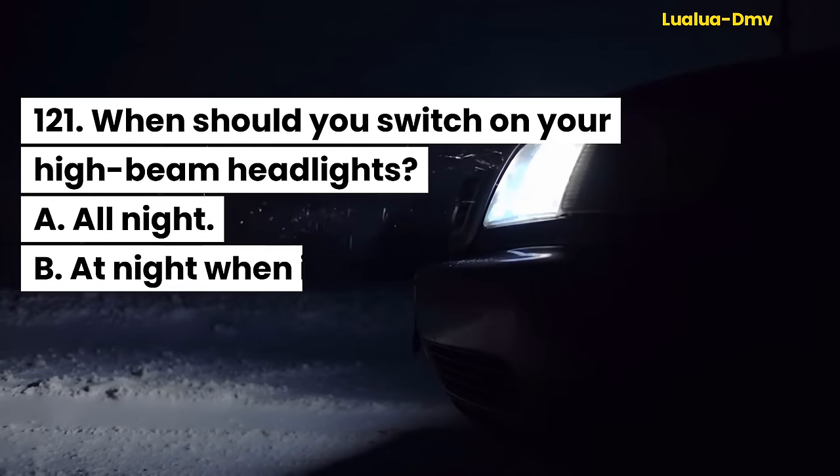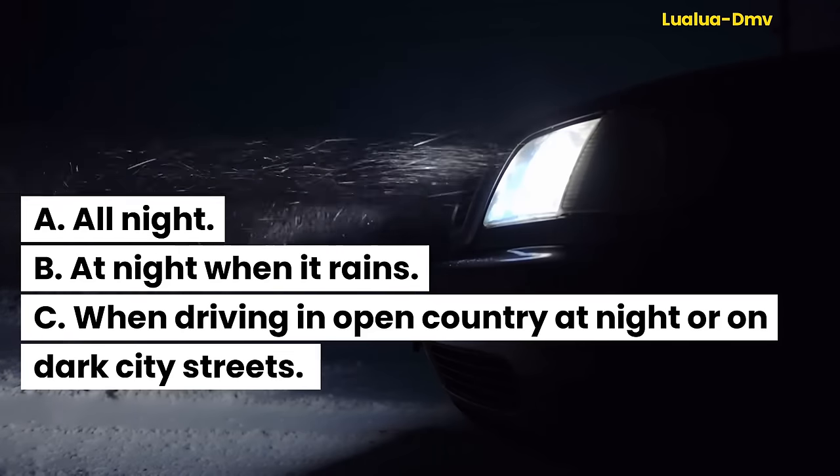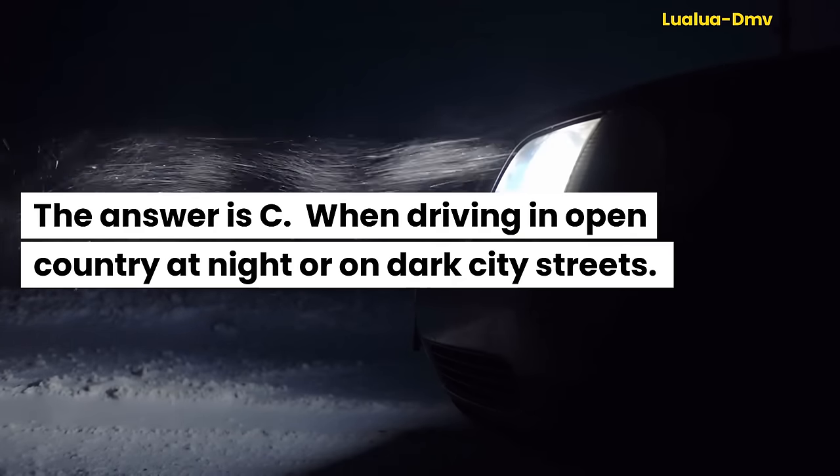Question 121. When should you switch on your high beam headlights? A. All night. B. At night when it rains. C. When driving in open country at night or on dark city streets. The answer is C. When driving in open country at night or on dark city streets.